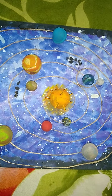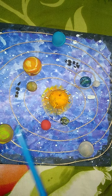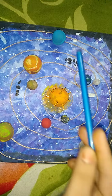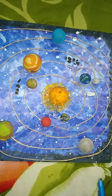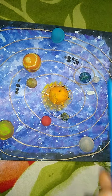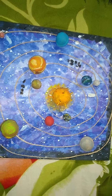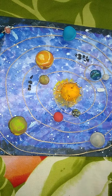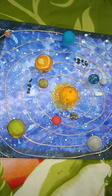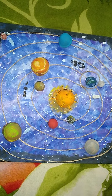The planets of the outer solar system are Jupiter, Saturn, Uranus and Neptune. The outer solar system has bigger planets. Pluto is part of our solar system. Earth is an icy dwarf planet.